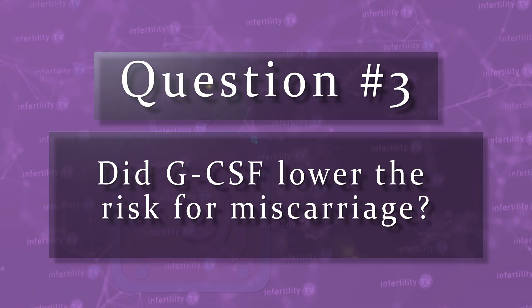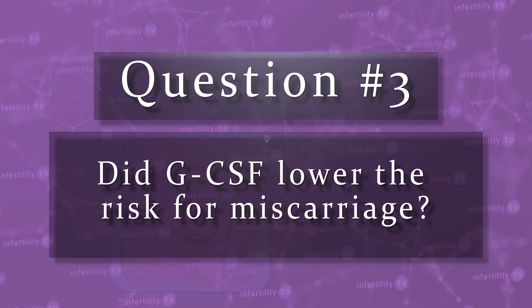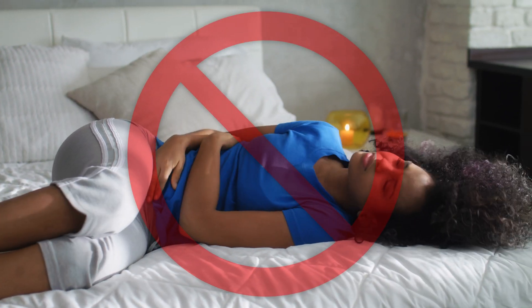Question number three: did GCSF lower the risk for miscarriage? Finally, no. Based on the results of these 13 studies, it does not appear that GCSF is helpful.